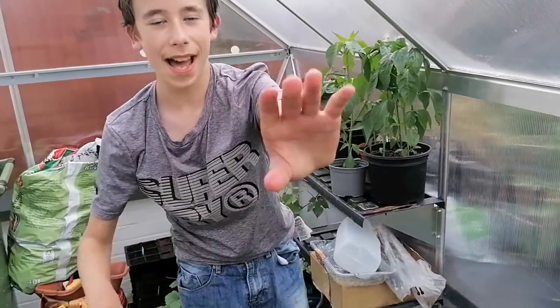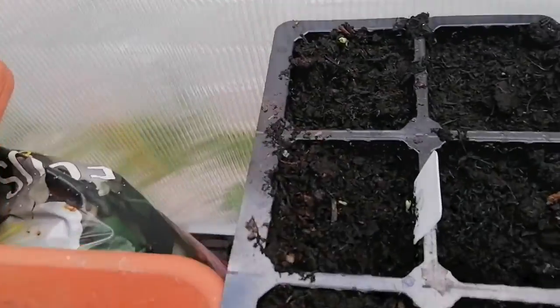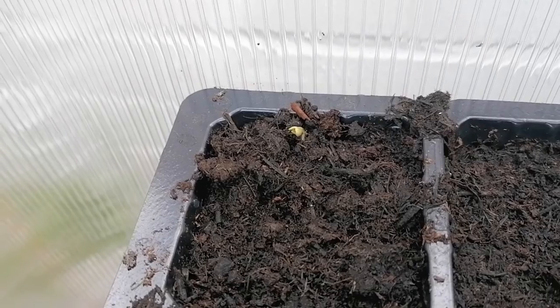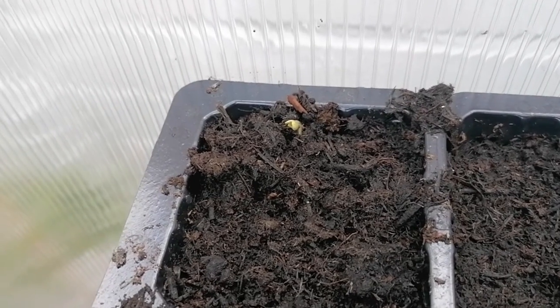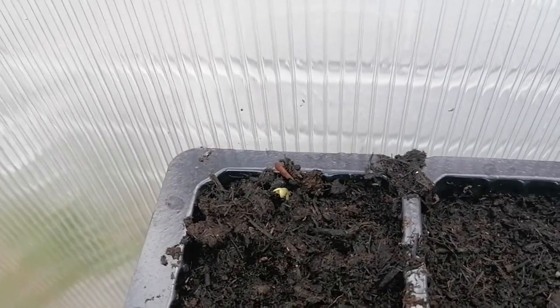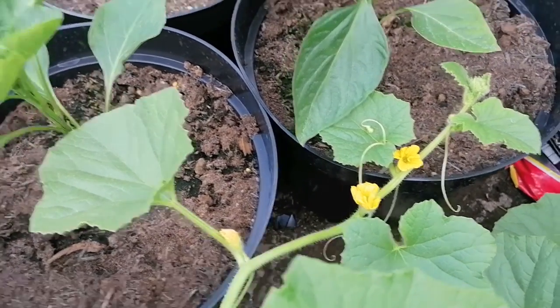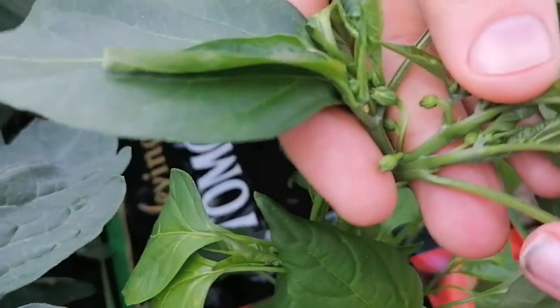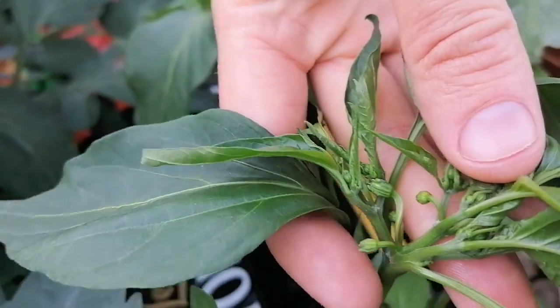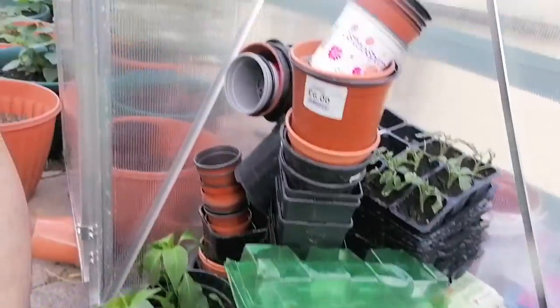I'm going to take the camera quickly to show you some brussels sprouts. You can see here what we planted — the brussels sprouts — and we're also planting out some spring onions. So we've got some brussels sprouts coming up, we've got some more flowers on our melons, and we're going to be putting a more permanent solution up for the melons this weekend. You can also see a big flower bud on our pepper plant.